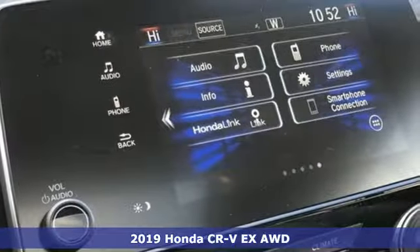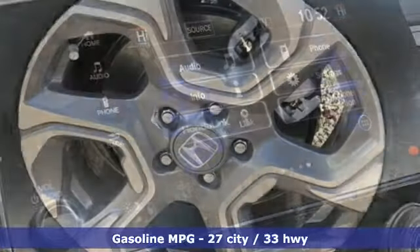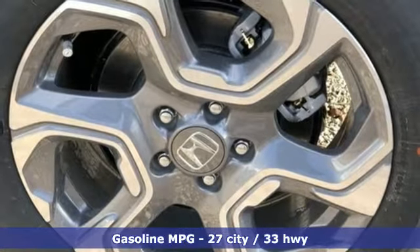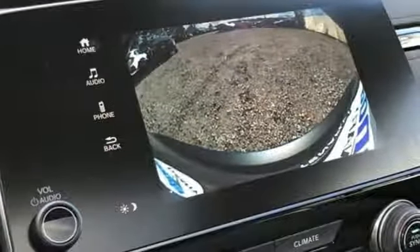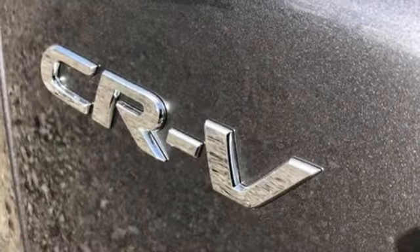It comes with the features you need, and better yet: streaming audio, power heated mirrors, dual zone climate control, digital instrument gauges, and doors and push button start proximity key.